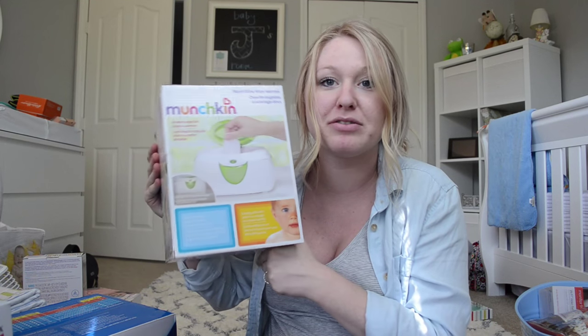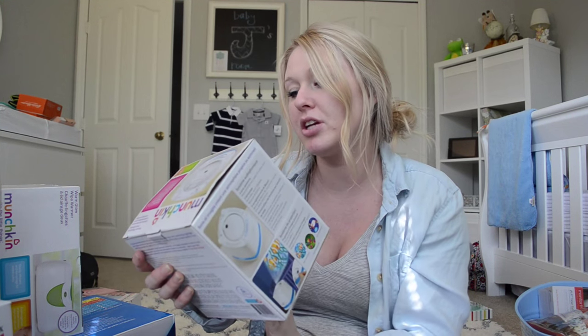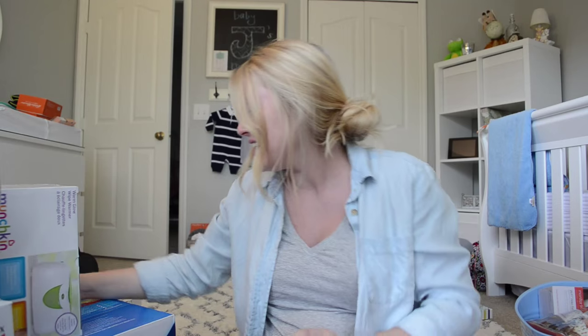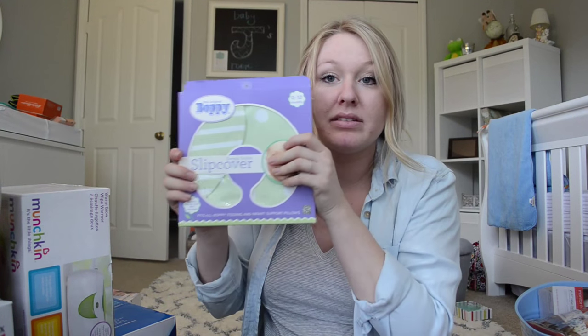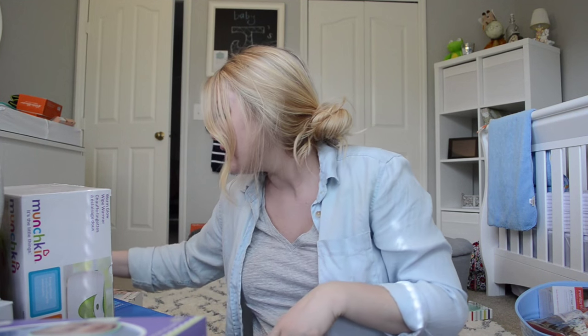Then a wipe warmer, which is from my soon-to-be brother-in-law. And then this is something I really really wanted and heard a lot of good things about — it's the Munchkin Nursery Projector and Sound System. I'm really excited to set this up. I just want to tear everything out of these boxes — I am so grateful for everyone that came out and showered us. Then I got these receiving blankets — I did register for these and I love them. And then the Skip Hop Bath Spout Cover — obsessed with it. Boppy slip cover — I did get two Boppies and two slip covers, but I'm going to keep both slip covers and return one Boppy.